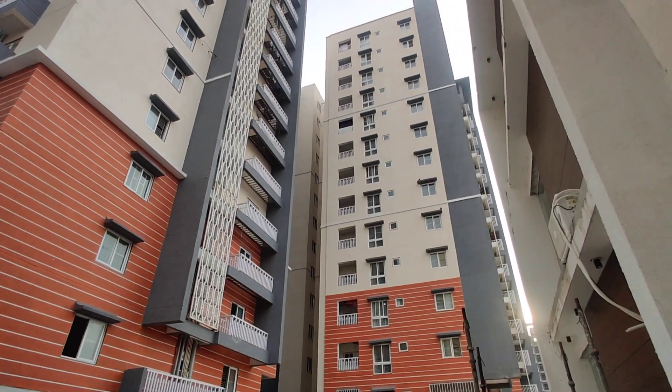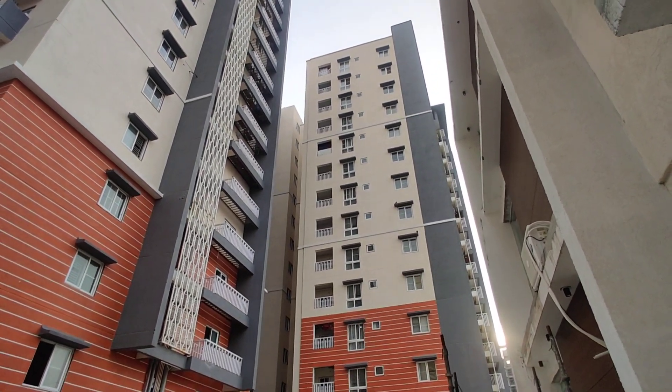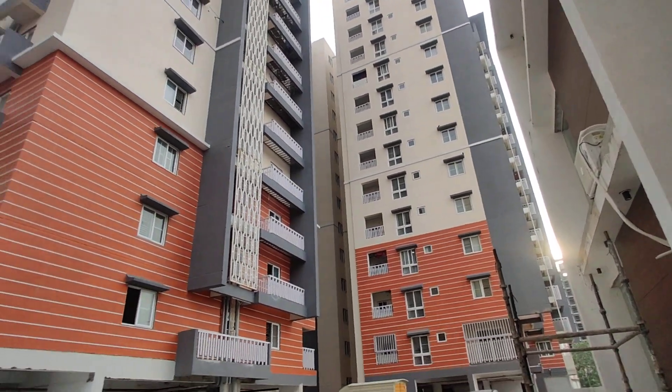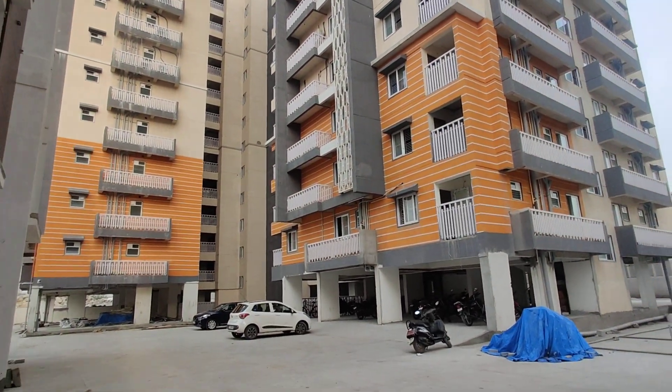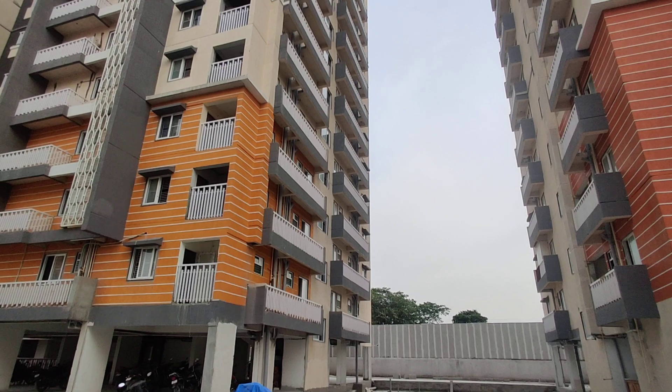Already people are living in this property. It is a brand new property — already 60 families are living here. You can see it here, all vehicles and everything.